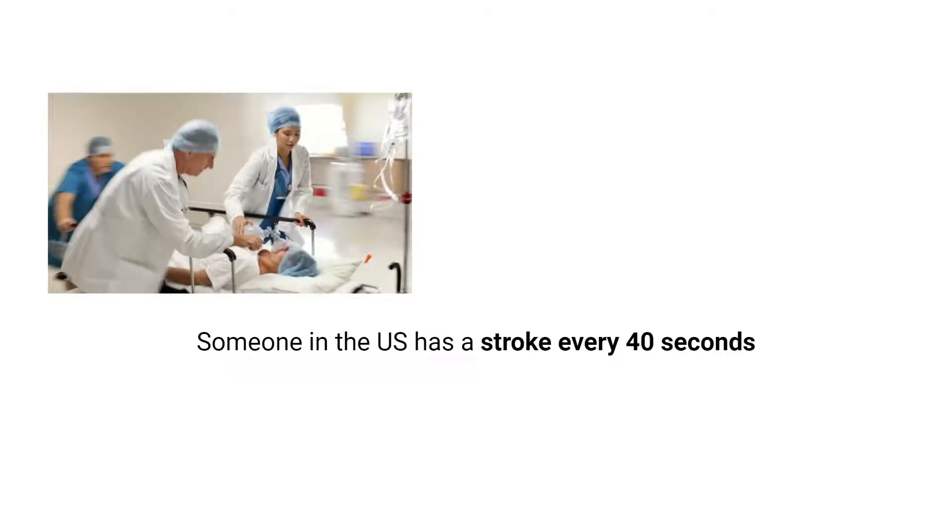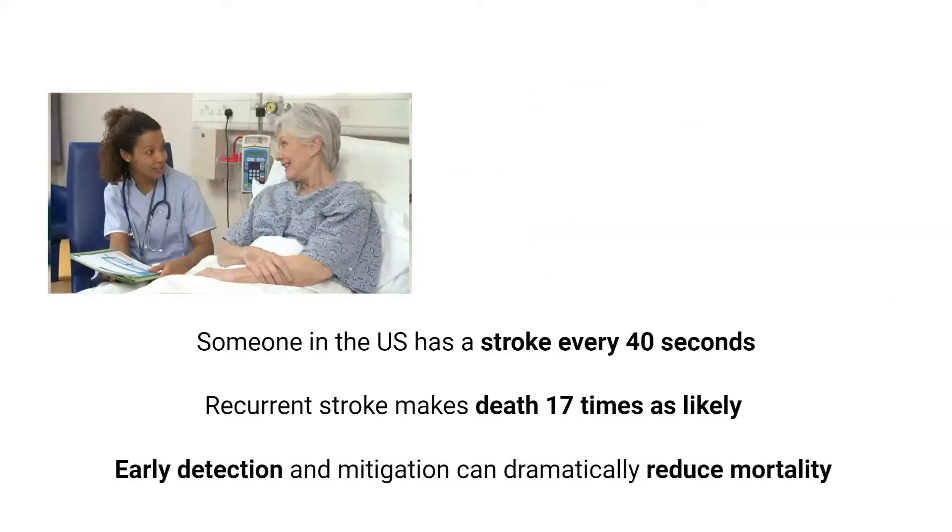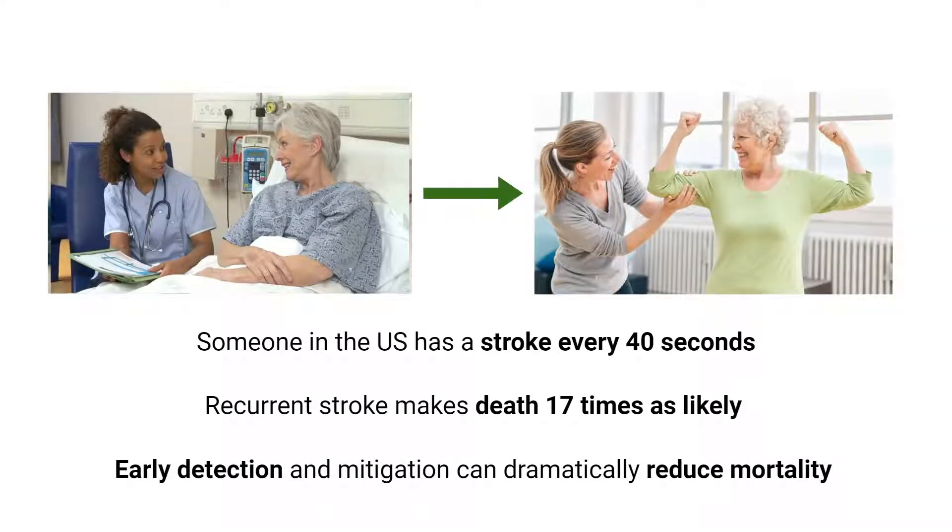Every 40 seconds, someone in the U.S. has a stroke. Although most stroke victims can survive and successfully rehabilitate, if a patient has a recurrent or additional stroke, they are 17 times more likely to die. Therefore, early detection and mitigation of recurrent stroke is critical to reducing the overall stroke mortality rate.